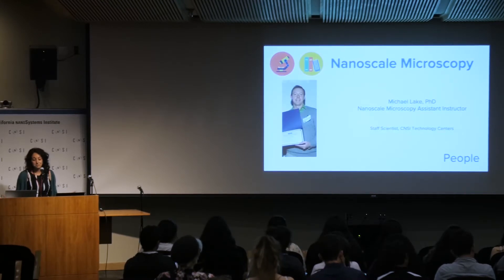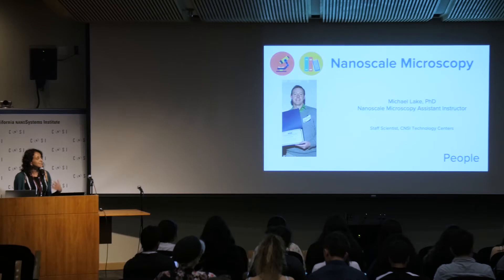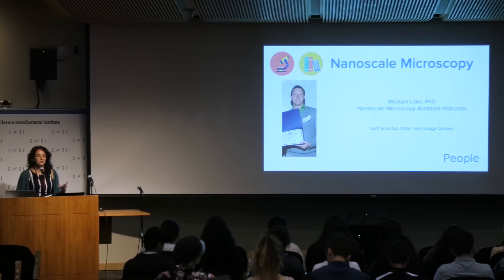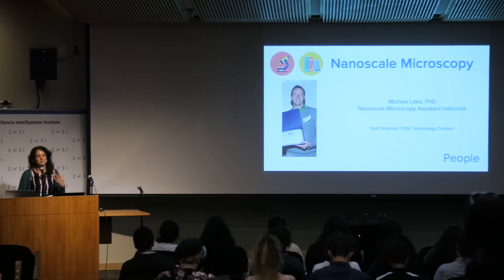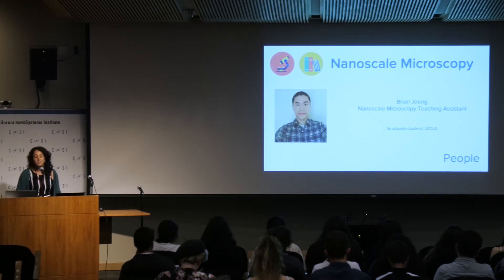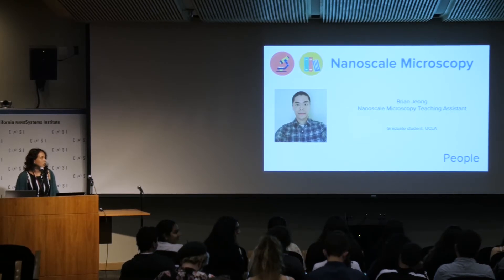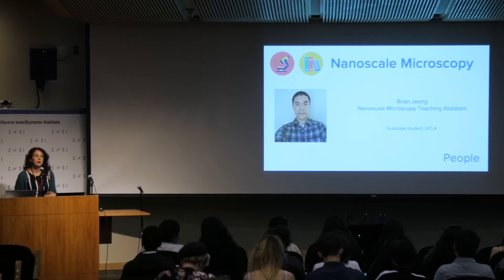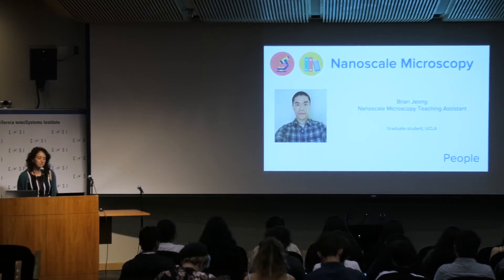We also had major help from Dr. Michael Lake, who is an assistant instructor for this course and a staff scientist here at CNSI familiar with all of the techniques. He was there to support the different labs the students were doing and to give them feedback and advice on their projects, serving as an advisor. We also had a wonderful teaching assistant this year, Brian Zhang, a graduate student here at UCLA who was there to help them in the evenings with homework and projects. It was really wonderful to have him this year.